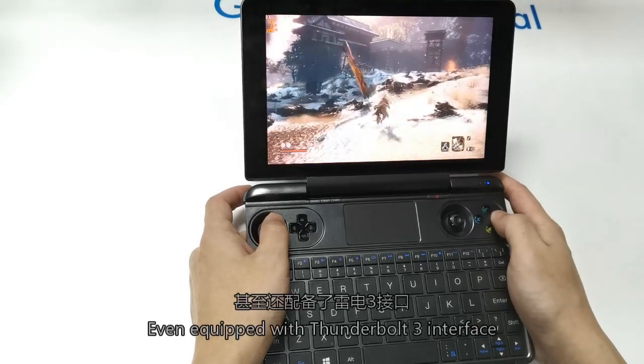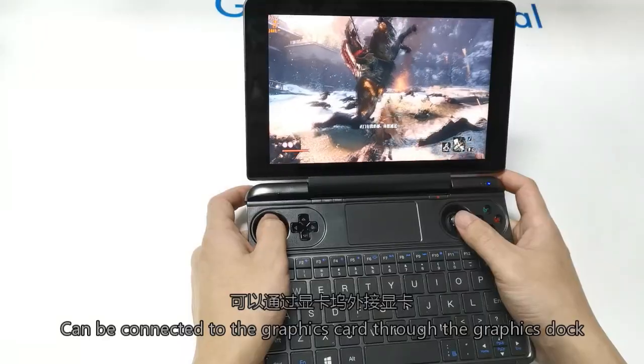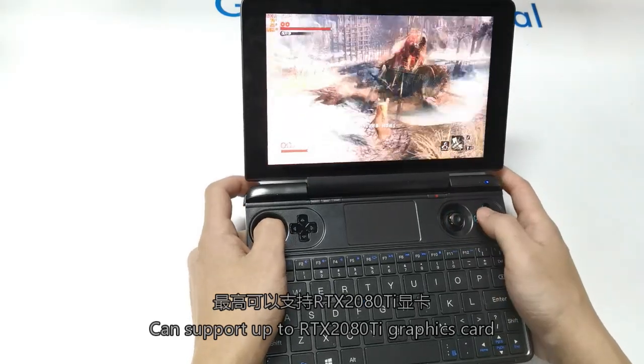It is also equipped with a Thunderbolt 3 interface, which can be connected to an external graphics card through a graphics box, supporting up to an RTX-class dedicated graphics card.